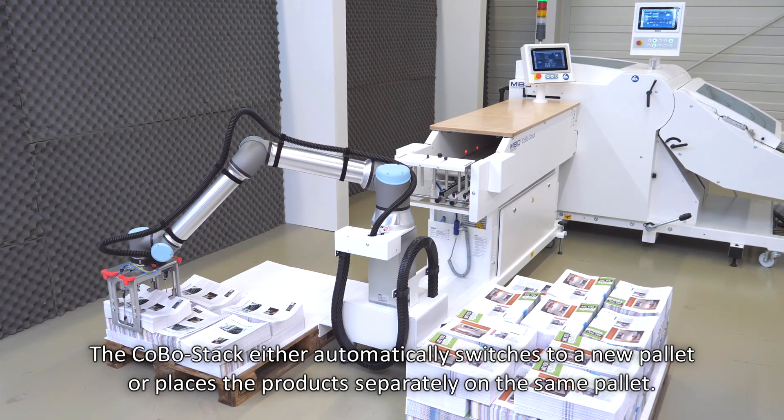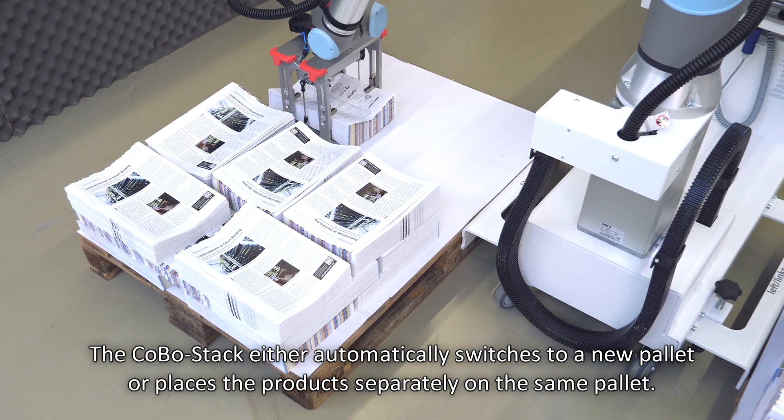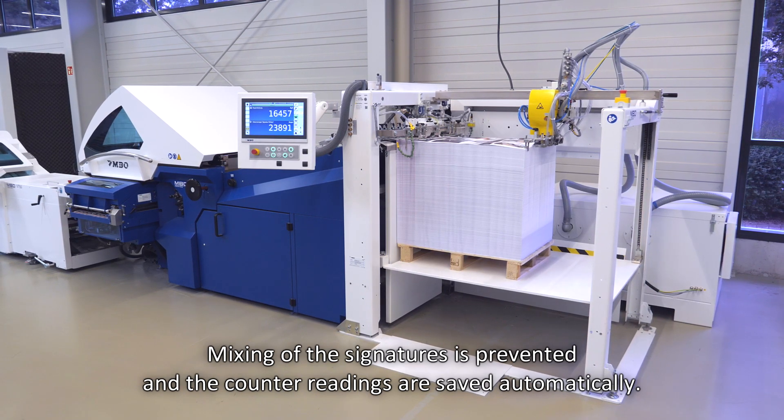The Kobo stack either automatically switches to a new pallet or places the products separately on the same pallet. Mixing of the signatures is prevented and the counter readings are saved automatically.